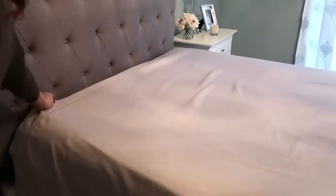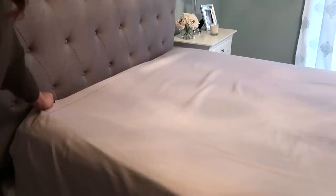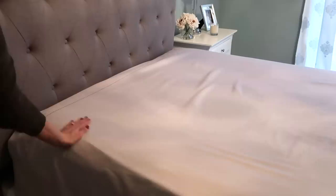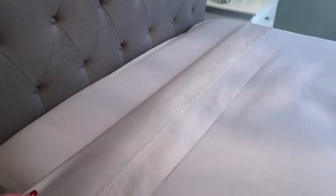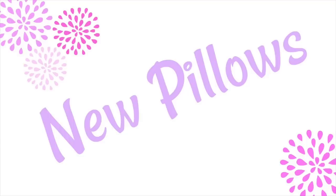The next way to refresh your home is to get new sheets. These are also Liz Claiborne — they are so smooth, 750 thread count, with nice deep pockets so even a thicker mattress will fit nicely. I love the thick elastic around the bottom of the fitted sheet because it's such a pain when sheets move around. I found that these don't move around and stay put, and they're just so luxurious and nice.